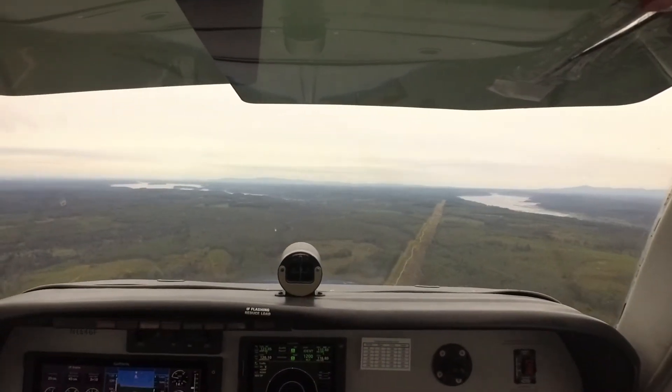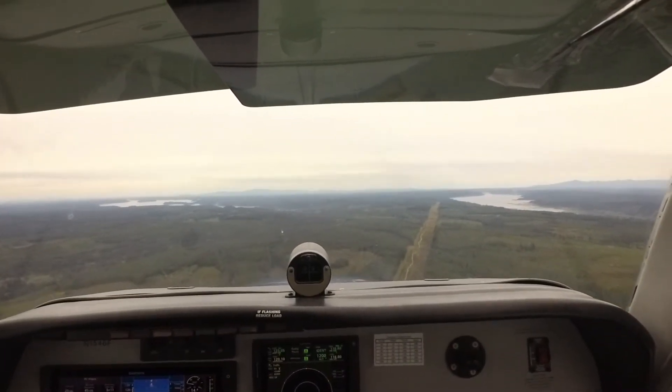Bremerton traffic, Cessna 611 Echo Key, we're going around on runway 02, we'll be on the west side of the runway.